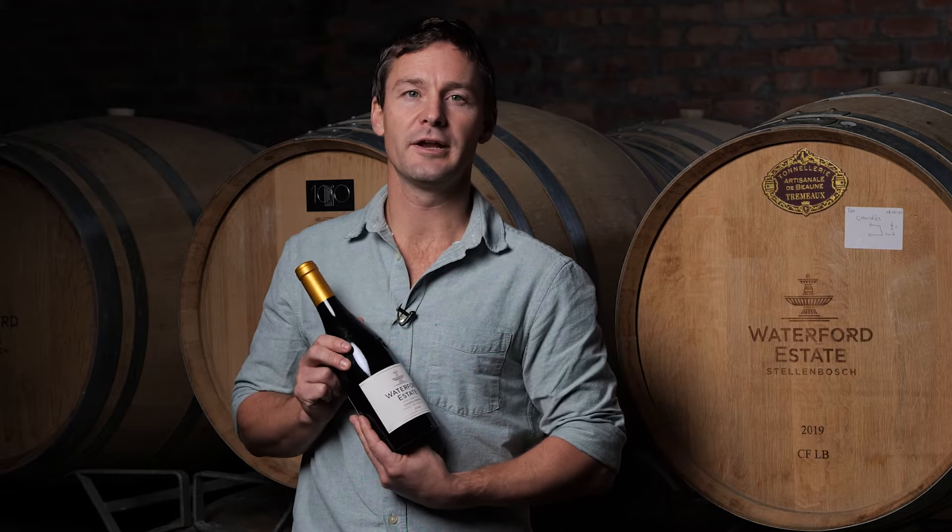Waterford Estate Single Vineyard Chardonnay is planted on Waterford in 1988. It's planted on quite a cool section of the farm on red clay soils and a little bit of granite stone. The red clay helps buffer the wine during the warm summer months by holding a lot of moisture in the soil.